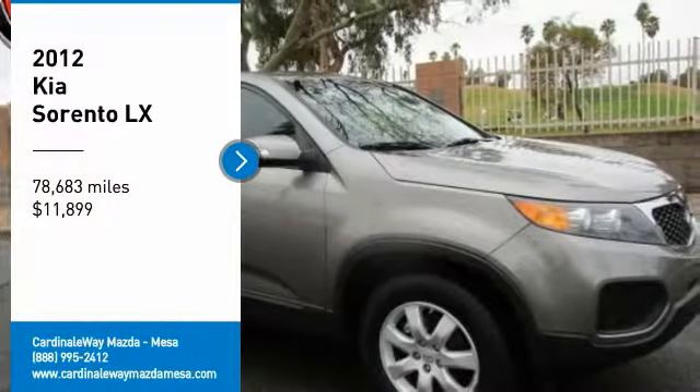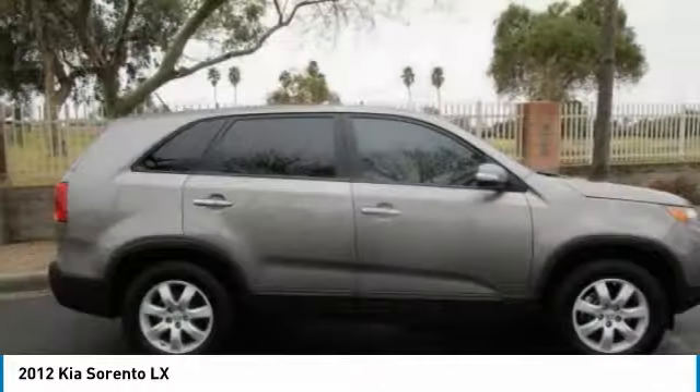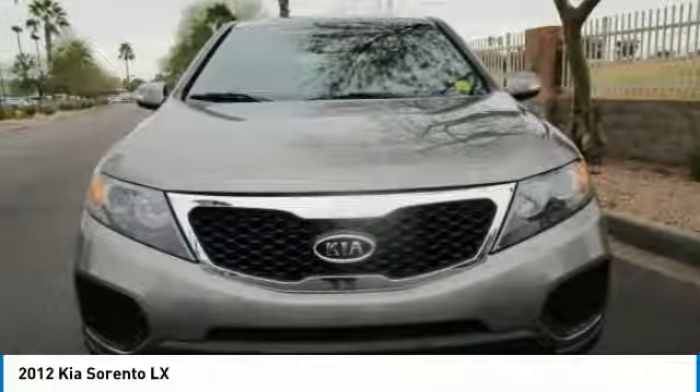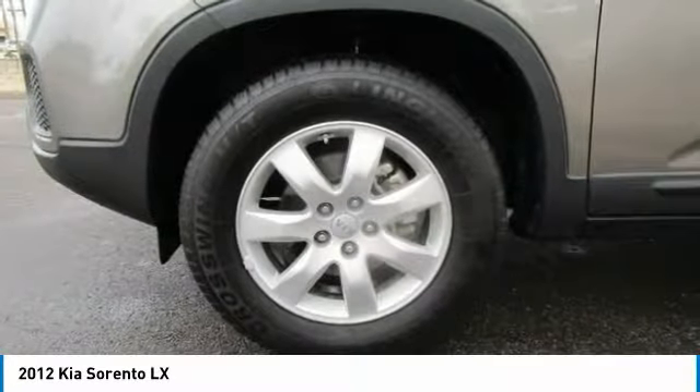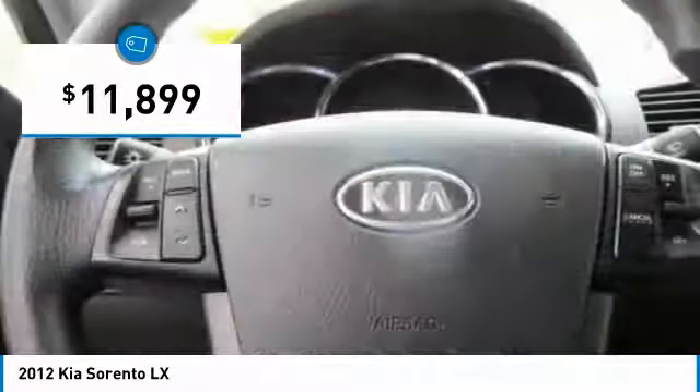Come test drive the 2012 Sorento. The Kia Sorento is a comfortable riding, powerful, compact SUV loaded with impressive standard features. Take one look at its stylish, sleek design and you'll want to cross over to a Sorento — and it is priced below $15,000.